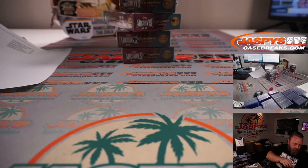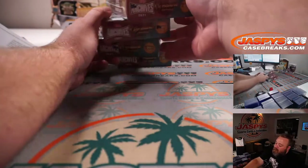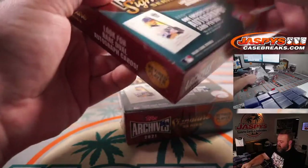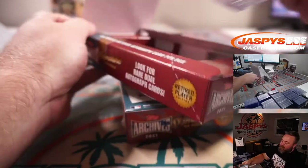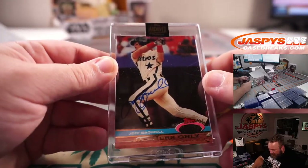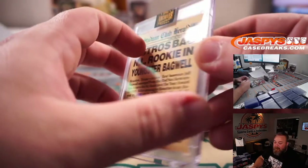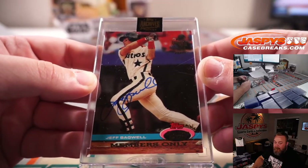Like I said, hopefully we get a bunch of ones. Next up we're going to do Corey with boxes two and four. And we're going another one-of-one — back-to-back one-of-ones! Jeff Bagwell this time, from Stadium Club. Hard to see, but one-of-one right there — that is 1991 Stadium Club. Very nice.